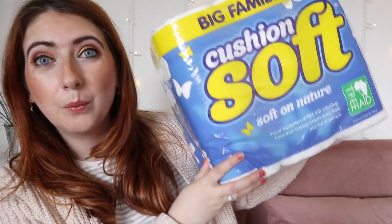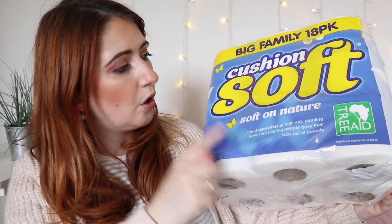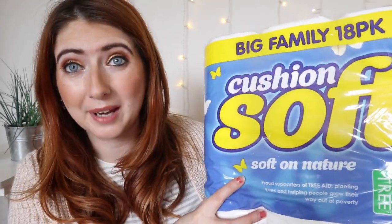Next I grabbed a jumbo kitchen roll. A lot of things I grabbed were really essential products — big and bulky things I thought I'd just have delivered. So yeah, a really big kitchen roll, absolutely huge — this is going to last me forever! And we got an 18-pack of toilet roll: Cushion Soft, two-ply, 18 rolls. That is not bad going!